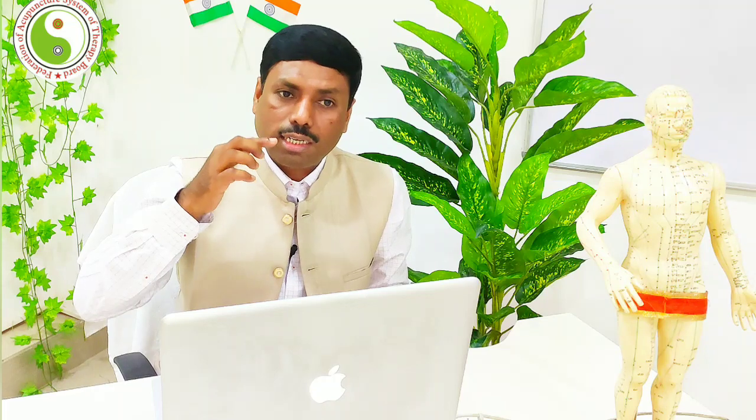The central point between Jin Jin and Yu Ye is called Hua Chuan, located at the center of the upper surface of the tongue. Another point at the center top of the tongue is called Quan Zhong — not at the tip of the tongue but at the center. Insert the needle at the center of the tongue. All these points are effective for treating speech-related diseases.